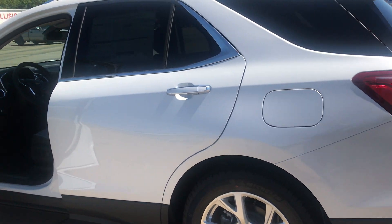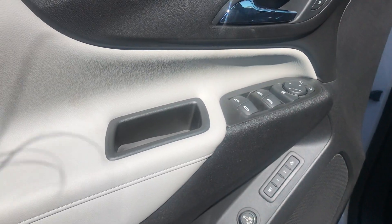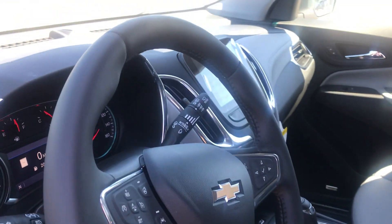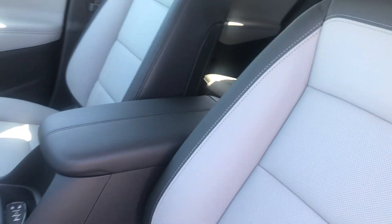Now I'm going to show you the inside of this vehicle. It also has all power windows, two seat memories, and a surround backup camera. As you can tell, beautiful two-tone leather.